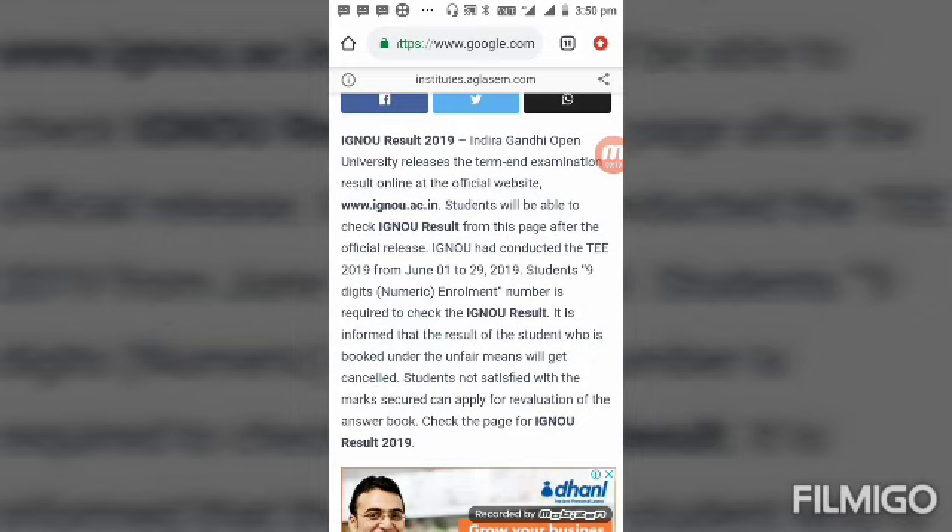IGNU had conducted the term-end examination 2019 from June 1st to June 29th, 2019. Students' nine-digit numeric enrollment number is required to check the IGNU result. It is informed that the result of students who are booked under unfair means will get cancelled.